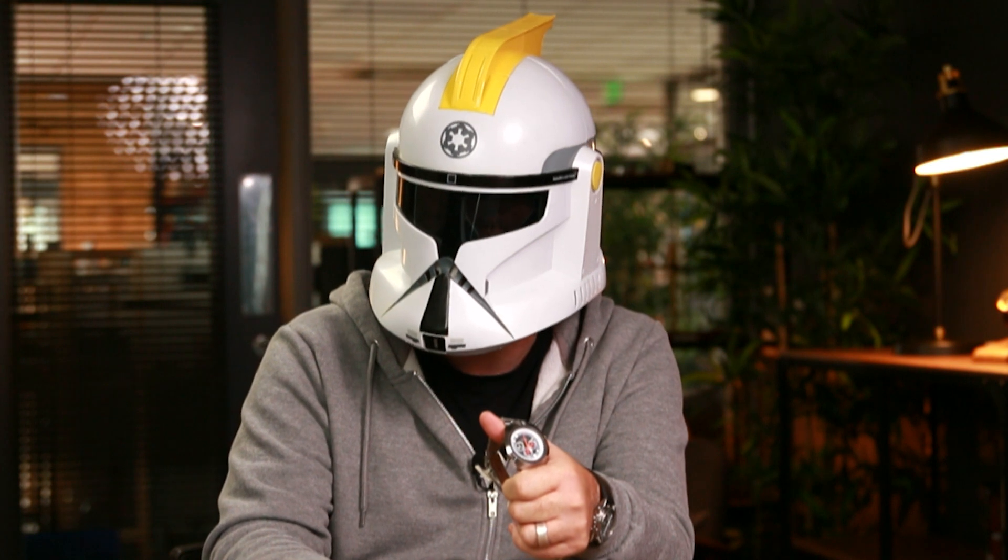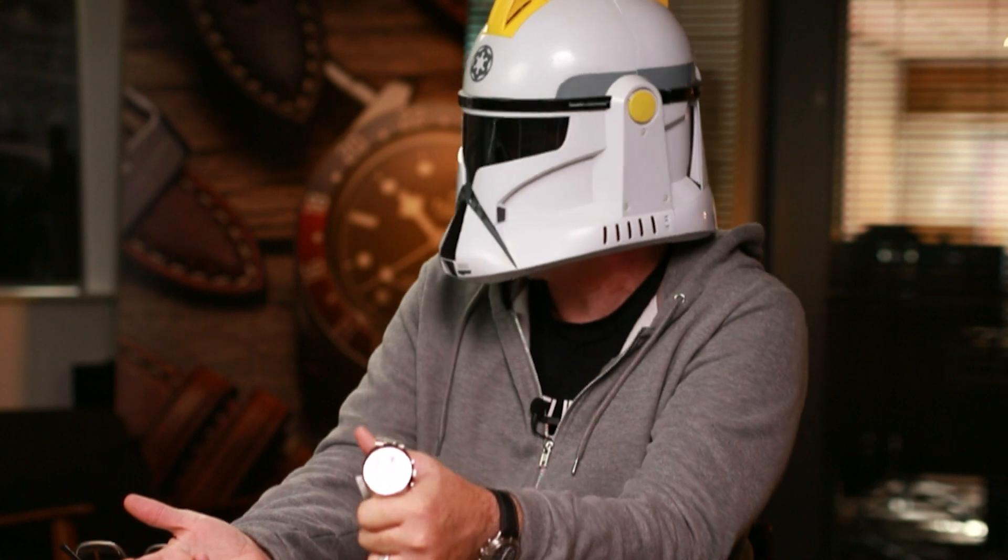You really wanted me to do this with the helmet on? I mean, seriously guys, I'm a professional — we have standards, okay.